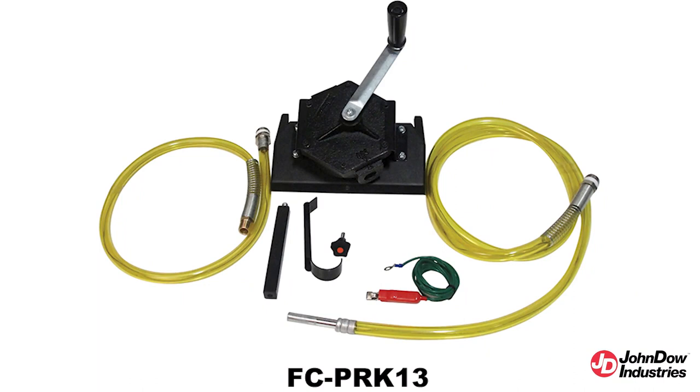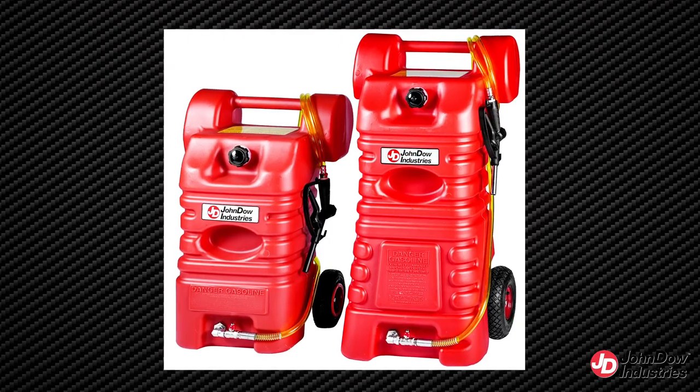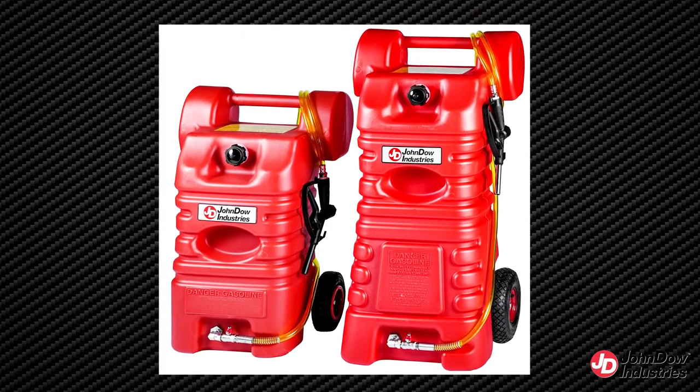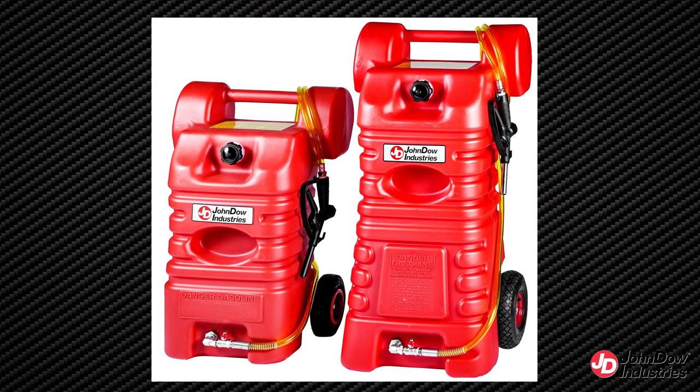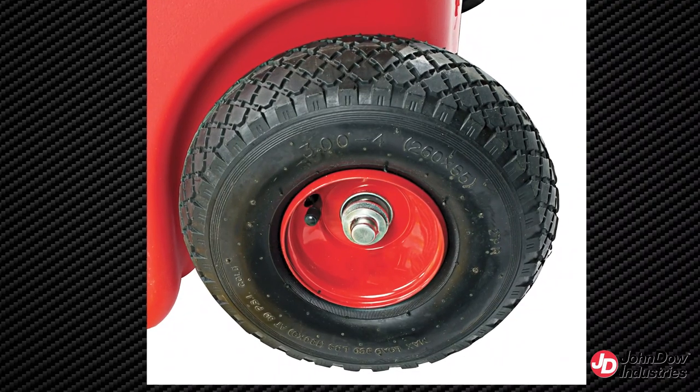Also available is an optional two-way pump kit for siphoning and dispensing. Without a pump kit, the unit operates as gravity-fed. The 15-gallon poly portable gas caddy offers the same features as the 25-gallon unit, with the exception of a 15-gallon capacity and 8-inch heavy-duty pneumatic tires.